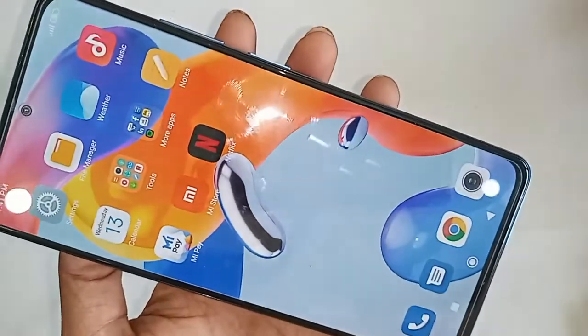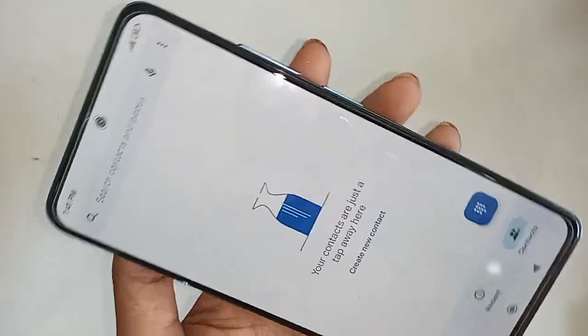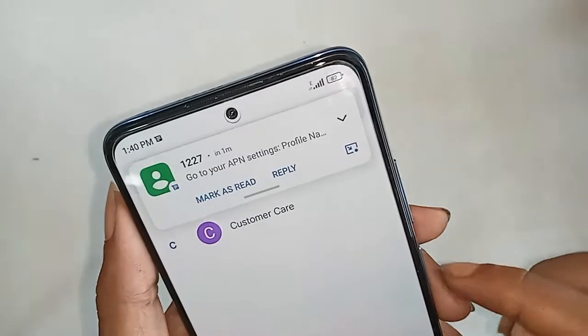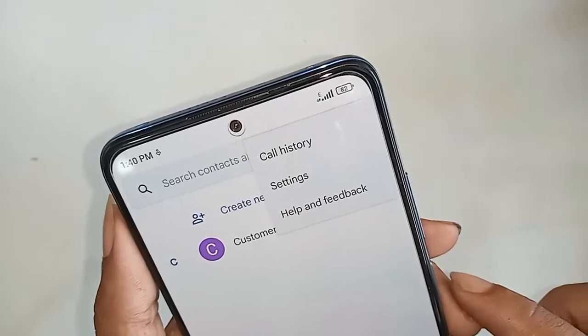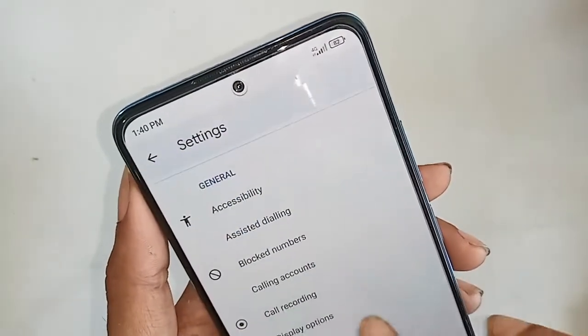After finding the phone's dial option, you will click on it. After clicking on the phone dial option, you will see the dialer appear in front of you. Then you have to click on the three-dot button.